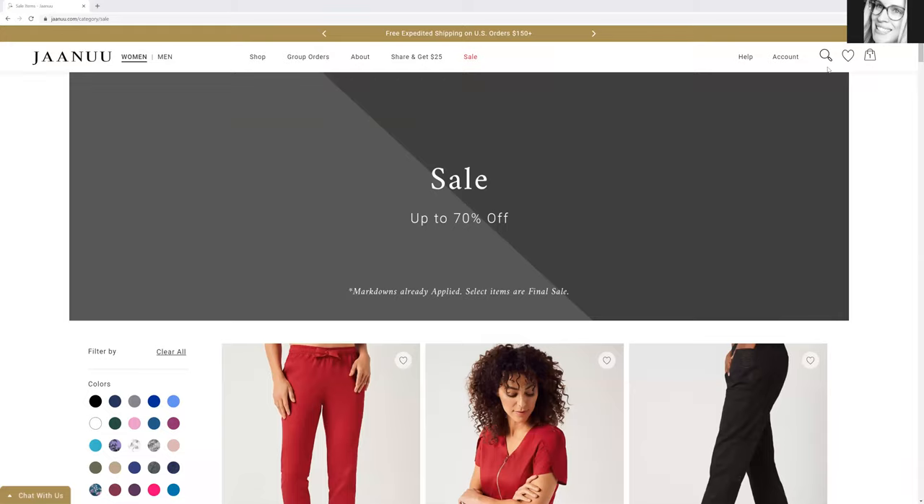Hello, everybody. Andrea Majewski here with Dental Elle. I am super excited to talk about this on the website. I shop here often because they just have such amazing stuff, and I didn't even know they were having this huge sale until I was cleaning out my email inbox and they were actually in my junk folder.